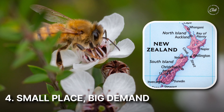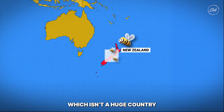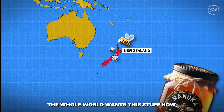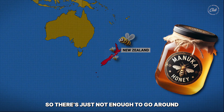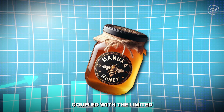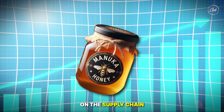Number four: small place, big demand. Manuka honey only comes from New Zealand, which isn't a huge country. Meanwhile, the whole world wants this stuff now, so there's not just enough to go around. This high demand, coupled with the limited geographical range, puts significant pressure on the supply chain.